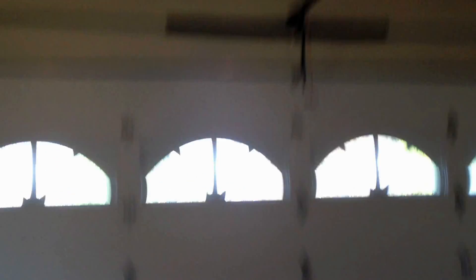And here we got the garage. It's a three-car garage.